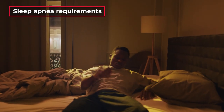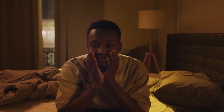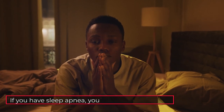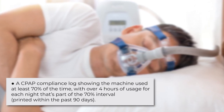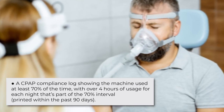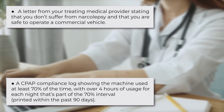All medical examiners must follow strict DOT physical requirements for sleep apnea, because any failed diagnosis might lead to a fatal accident. If you have sleep apnea, you can get an exemption if you have the following continuous positive airway pressure documents: a CPAP compliance log showing the machine was used at least 70% of the time with over four hours of usage each night, printed within the past 90 days; or a letter from your treating medical provider stating that you don't suffer from narcolepsy and that you are safe to operate a commercial vehicle. Starting from 2023, truck drivers also need to provide urine samples to be analyzed for substances like marijuana and cocaine, the presence of which can lead to the driver's disqualification.